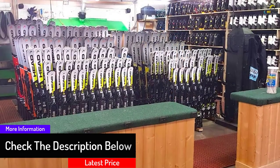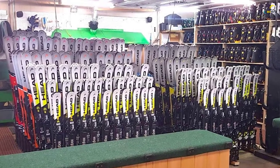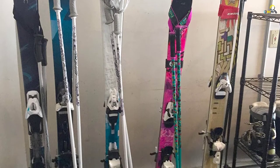Furthermore, the sturdy and impact-resistant plastic construction of this system comes with self-balancing legs to keep the gears in perfect position. This indoor ski storage rack is suitable for different types of skis with tails up to 140mm.